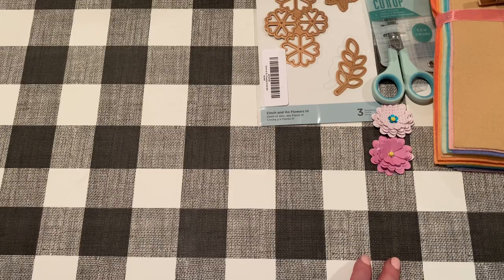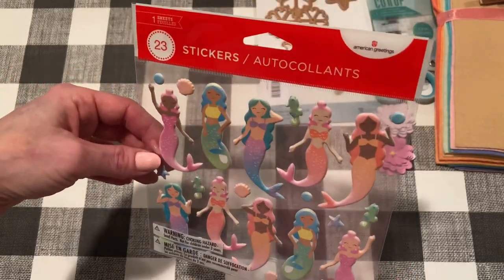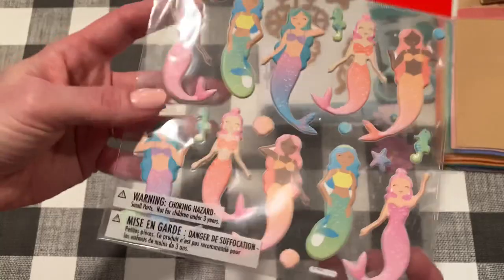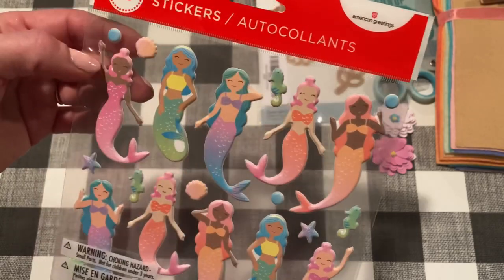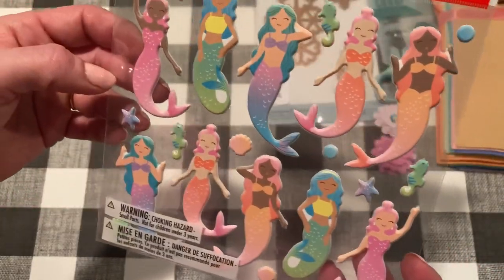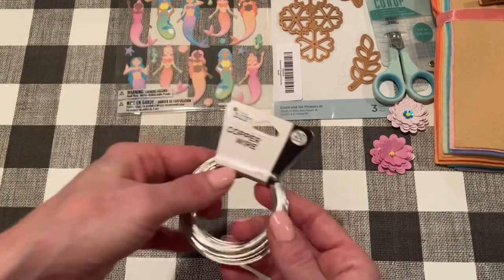I was at Target with my daughter and I saw these cute stickers in the card section. They were kind of expensive — about three dollars — and there are only 23 stickers, but I just love them. They're a great size and they'll be great for cards. Really cute mermaids and seahorses, and I love the pastel colors.